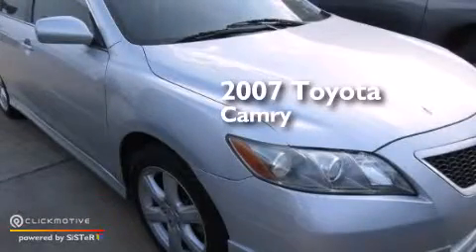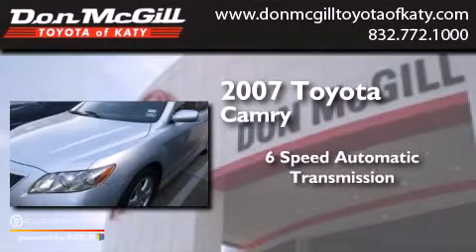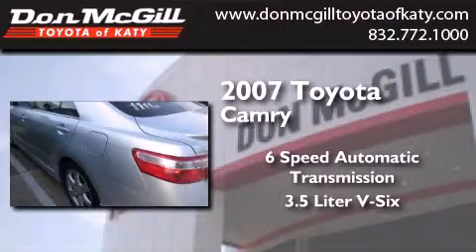This is a 2007 Toyota Camry. This four-door sedan has a six-speed automatic transmission and a 3.5-liter V6.